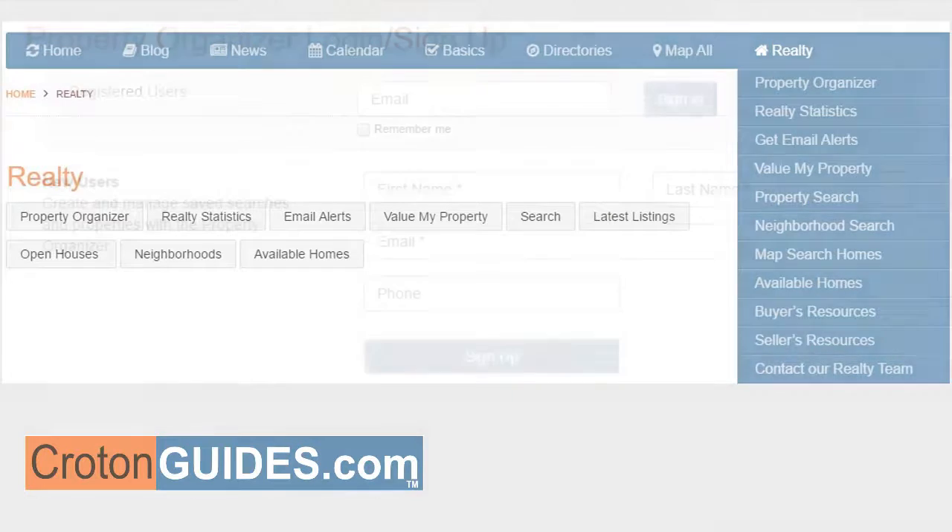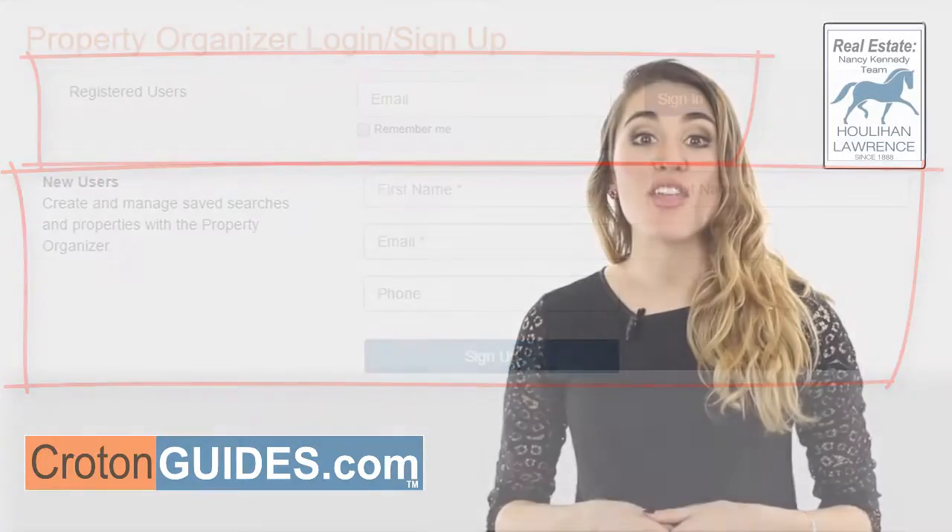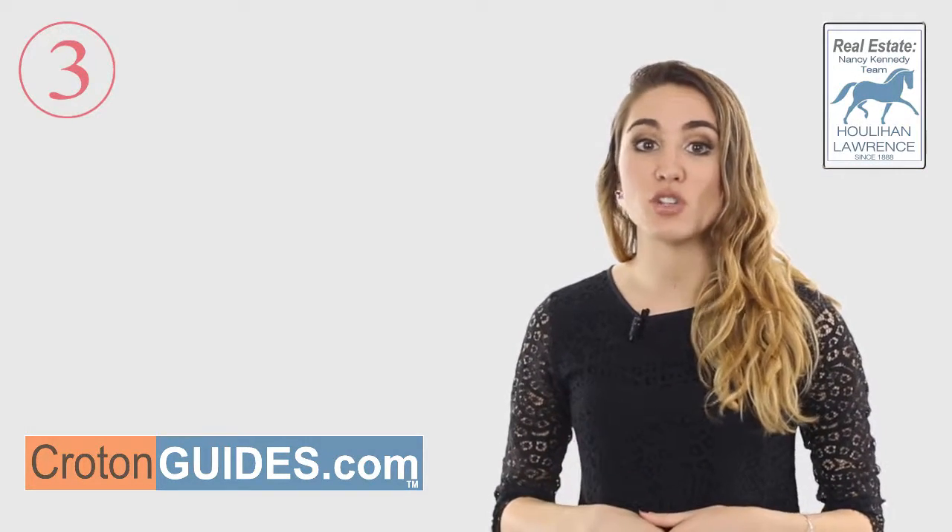Here, you can either sign in, or new users can sign up. Once you are signed in, there are three very valuable things you can do on our site.